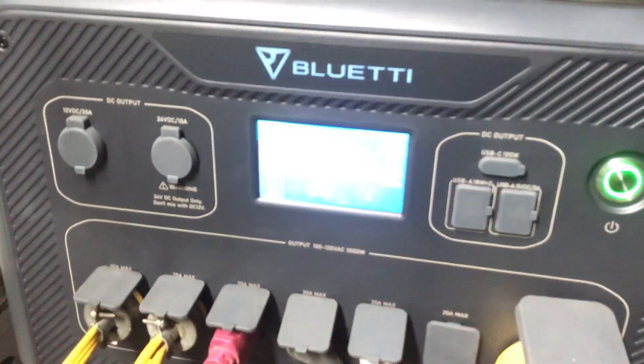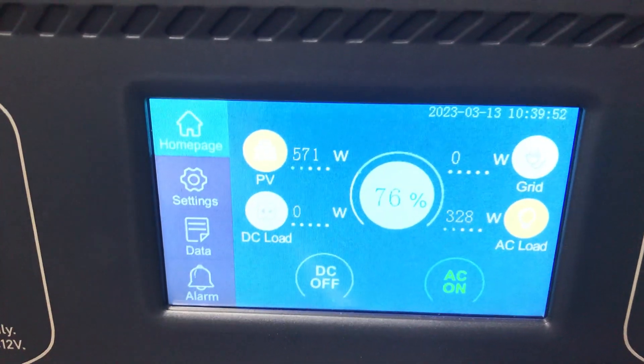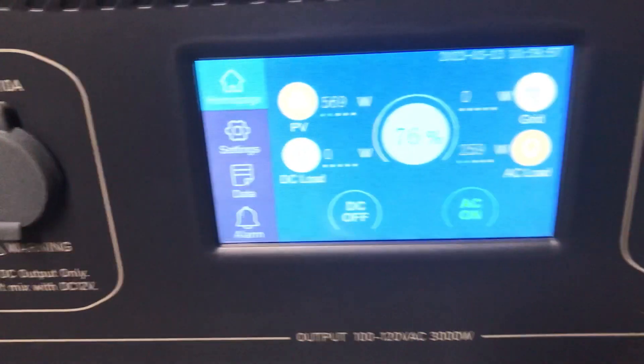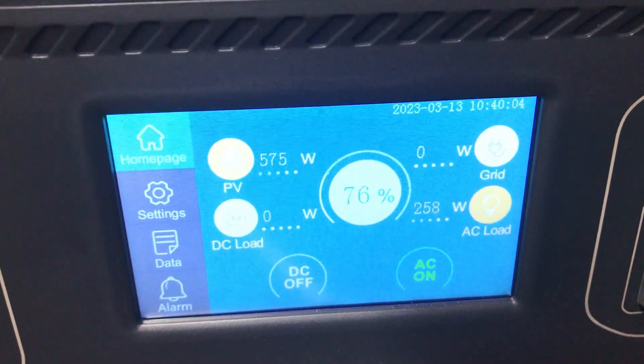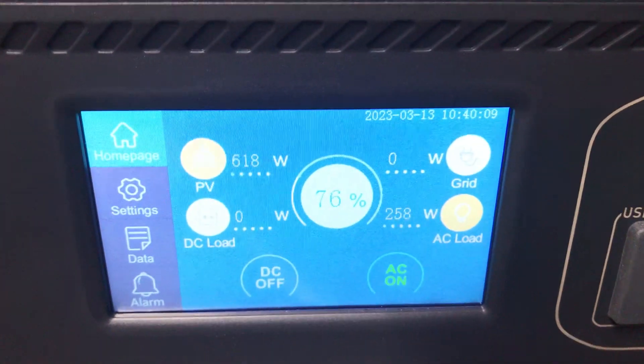If I get like one full sunny day in the week, I can kind of limp along and operate everything that I operate. You can see that's how much wattage is coming in and how much I'm using right now. I'm powering two full-size refrigerators, two medium chest freezers, and a few lights.